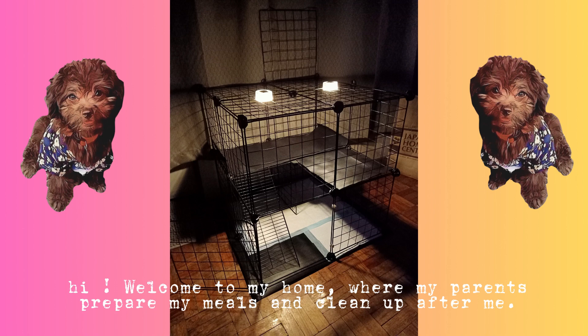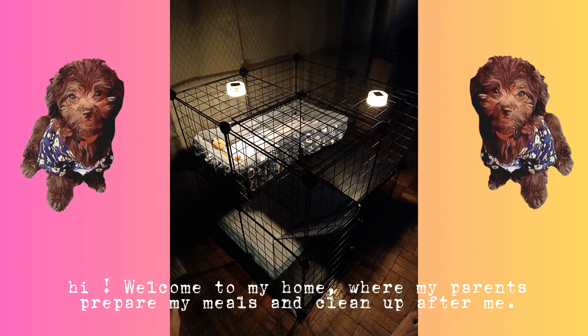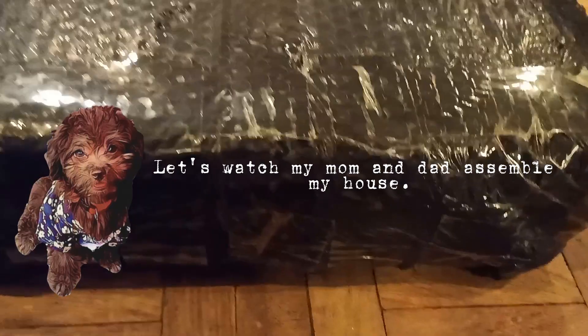Hi! Welcome to my home, where my parents prepare my meals and clean up after me. Let's watch my mom and dad assemble my house.